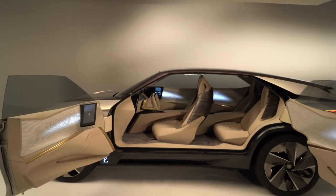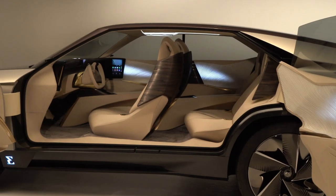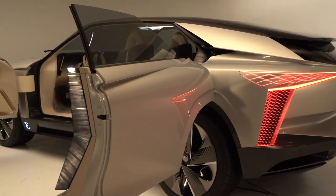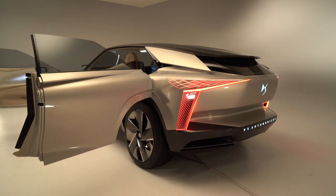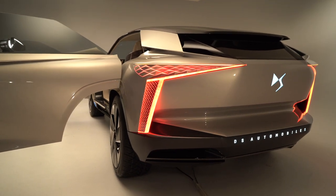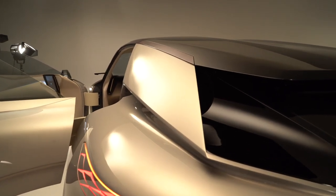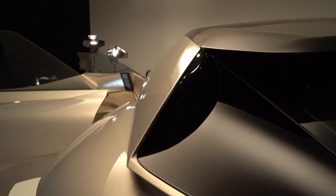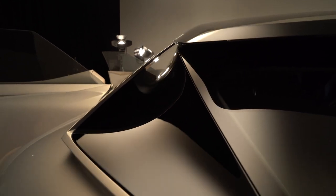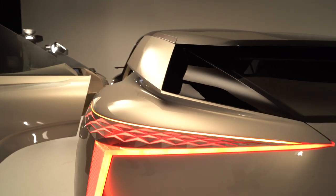For the exterior, we stayed very focused on a new generation of car — a new silhouette and new proportions. We stayed very focused on the performance of the aerodynamics, and to reach a very high level of efficiency we have a specific design. For example, on the C-pillar you can see we developed what is like an aeronautical flap on each side of the car, and the air flows behind this flap.